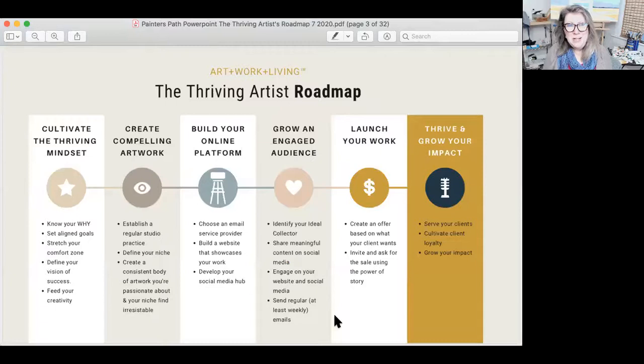You can see how everything starts with the mindset: cultivating the thriving mindset, then moving to creating compelling artwork, building your online platform, growing your engaged audience, launching your work, and then thriving and growing your impact — which means you're going to amplify what you're already doing that works, revise, tweak, and rinse and repeat.